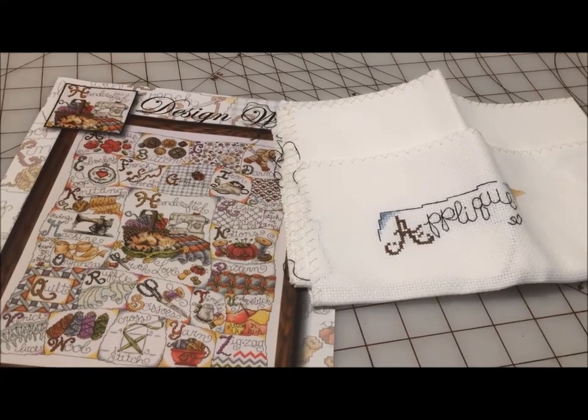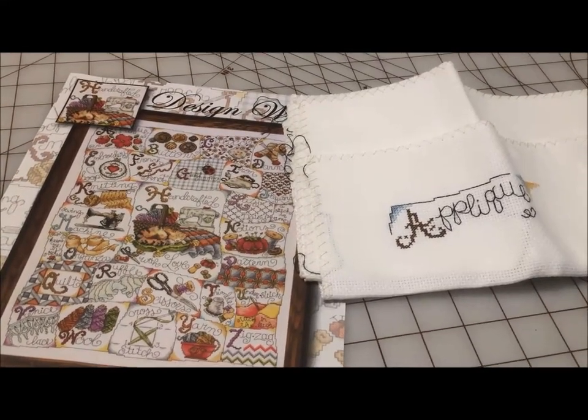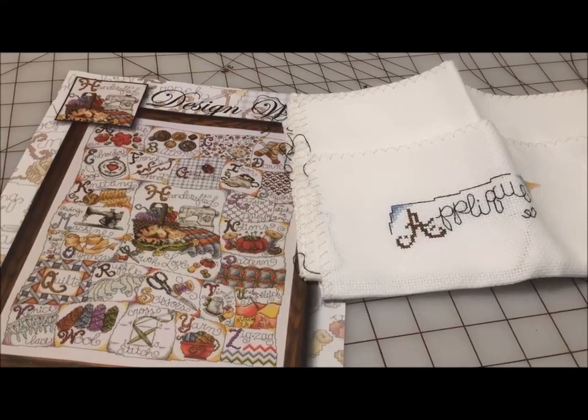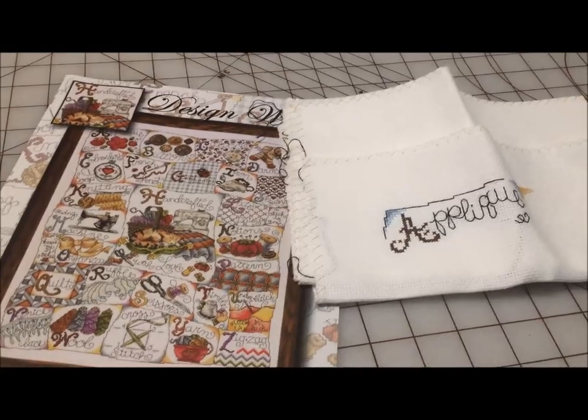Stitcher's ABC is another of the mania starts. I worked on it one day, have not picked it up again since, and no particular reason behind that — just because there is so much fun stuff to stitch.